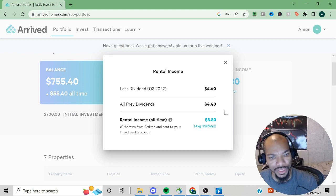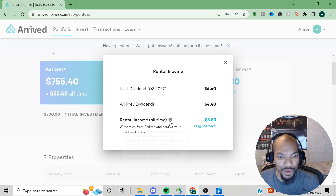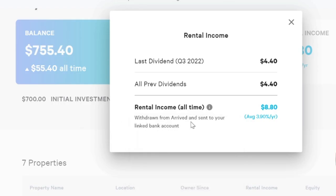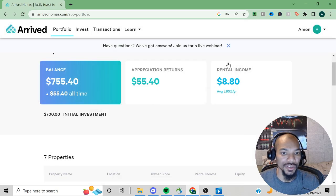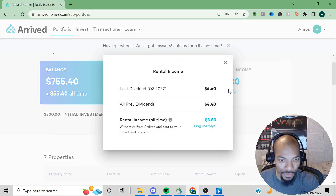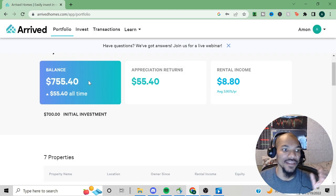All previous dividends were also $4.40. Rental income is withdrawn from Arrived and sent to your linked bank account — they confirmed they did pay it. Dividends are paid quarterly based on your percentage of shares owned and the rental income generated by your property. These are realized gains deposited directly into your bank account, so they are not included in your portfolio balance — that's why you see the $55.40 as the balance figure.